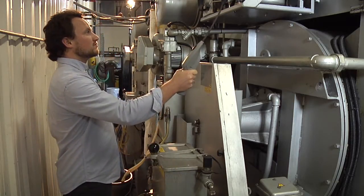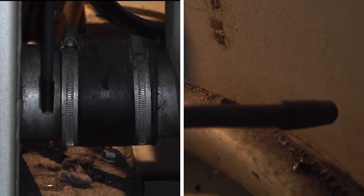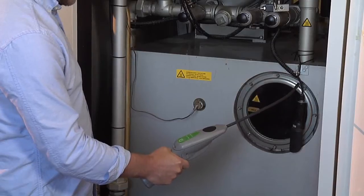Continue to check around the machine, including the hose and pipe connections, fittings, couplings and valves, door gaskets, filter gaskets, and pumps.